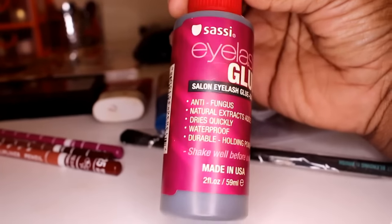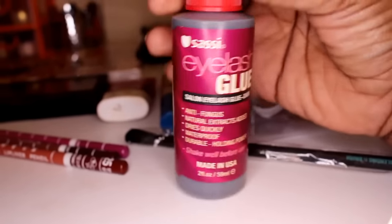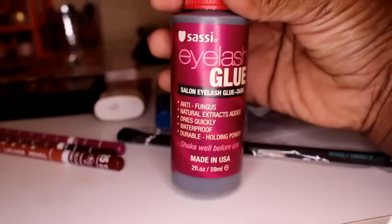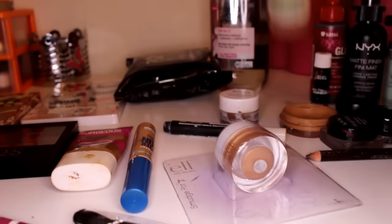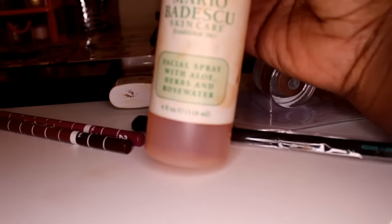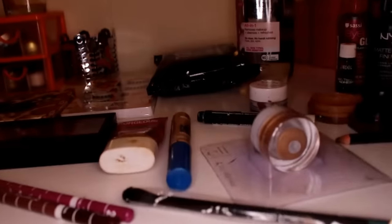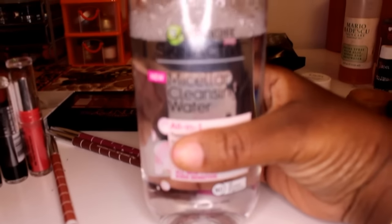This is the glue I use to do my lashes with — it looks like hair glue but it's eyelash glue. If you're new to doing eyelashes, I suggest using something like this because it works instantly. I'm going to be using my Mario Badescu spray to set my face, kind of like a MAC Fix Plus. I'm also going to use it to remove my makeup. Lately I've been using this micellar water from Garnier — it's okay.